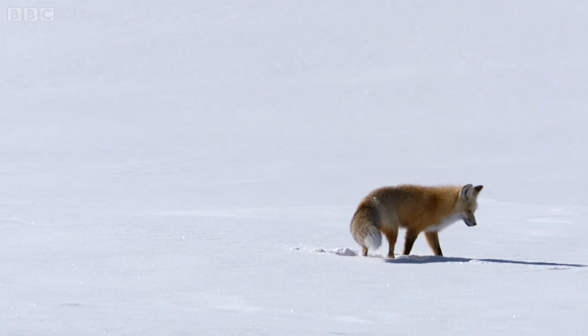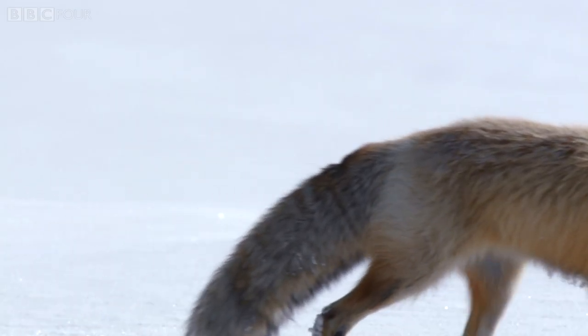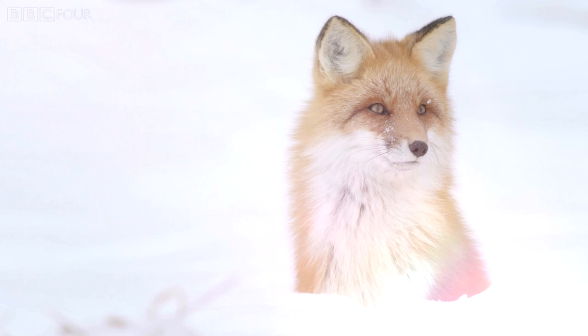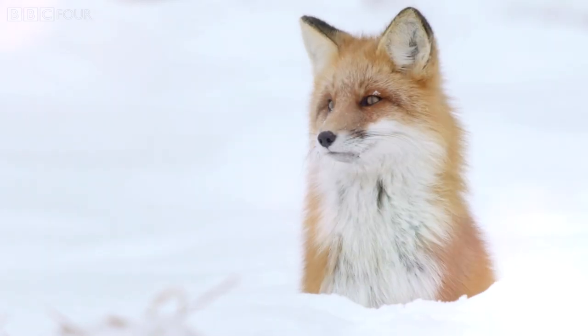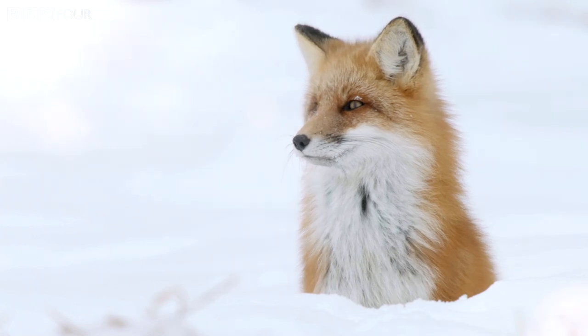What's more, they speculate that this might actually allow them to see the magnetic field as a patch in their vision. If the scientists are correct, the red fox would be the first animal known to use the Earth's magnetic field to hunt.